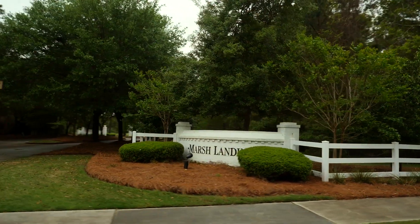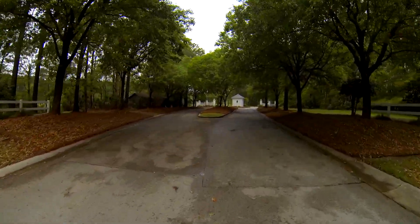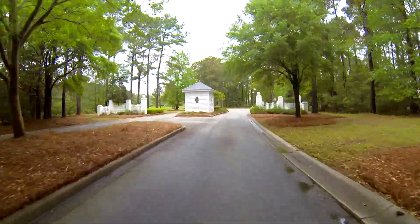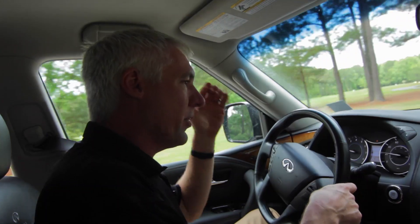Right up from the club is probably my favorite section inside of Dunes West — it's called Marsh Landing. Marsh Landing is really an area that has some gorgeous homes set back off the road in most cases. Some of them overlook the tidal creeks, and some of them overlook the golf course.